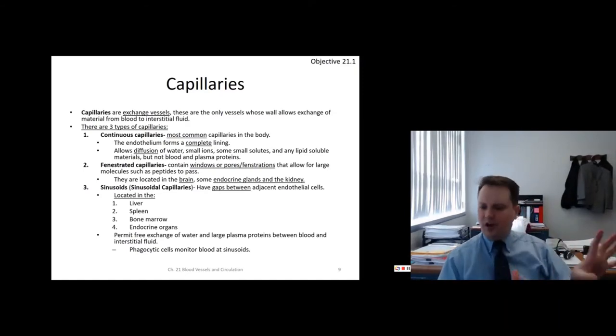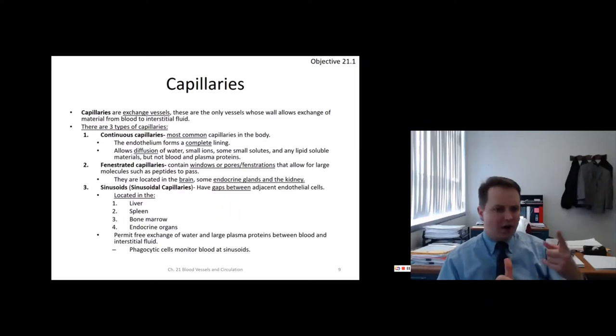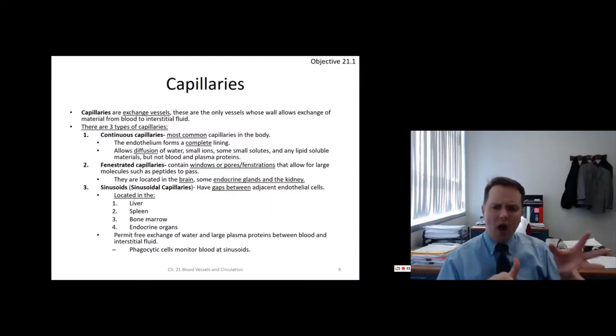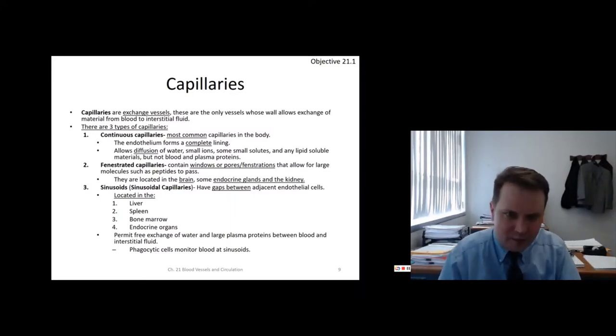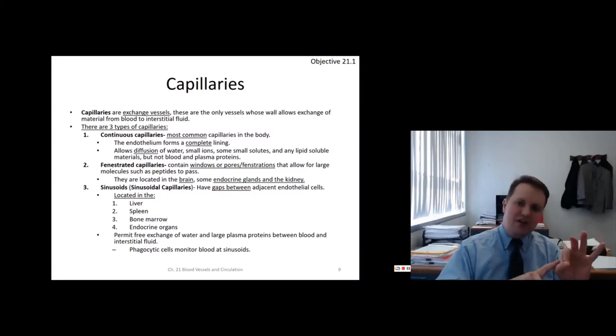There are types of capillaries. Continuous capillaries are the most common — the endothelium is complete with no gaps. They only allow water, very small ions, a small number of solutes, and lipid-soluble substances through; no plasma proteins can pass. Fenestrated capillaries — 'fenestra' means window — have pores or fenestrations allowing larger molecules like some proteins. They are found in endocrine glands, the kidneys, and the brain.